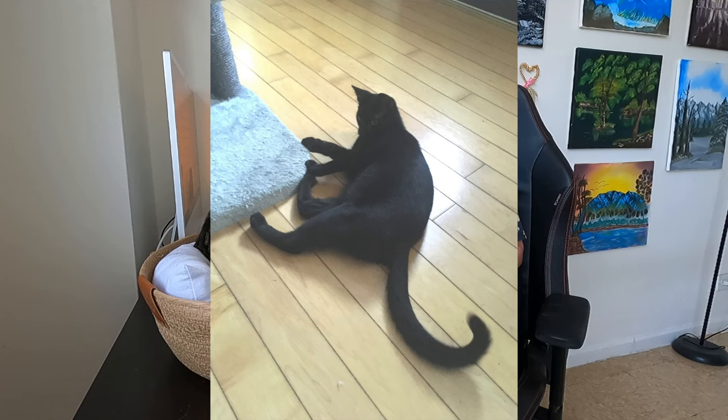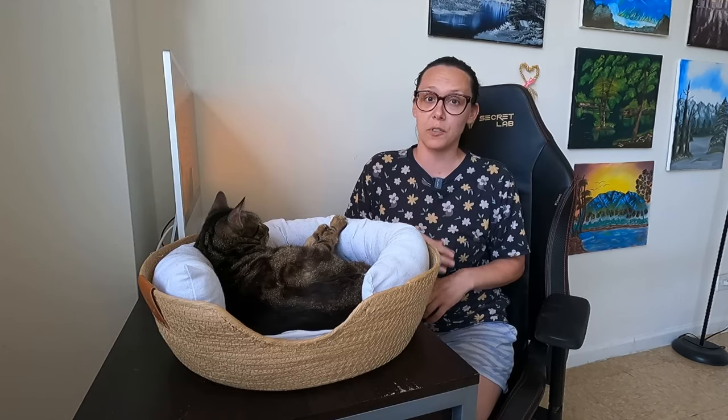Next, learn cat tail language. Animals communicate through body language, and they also pick up on ours. Cat tail language will tell us if our cat is happy, curious, confident, not confident, or annoyed. Learning cat tail language will help you understand what your cat is communicating to you.